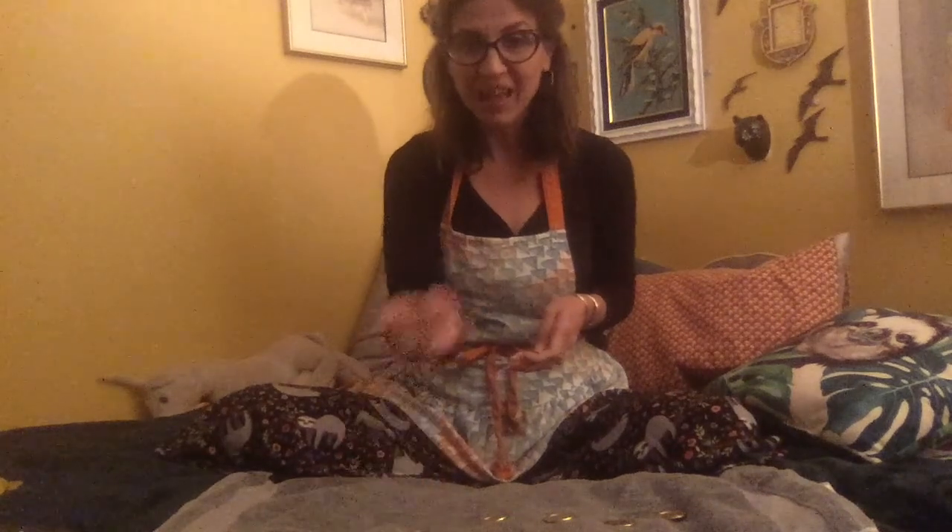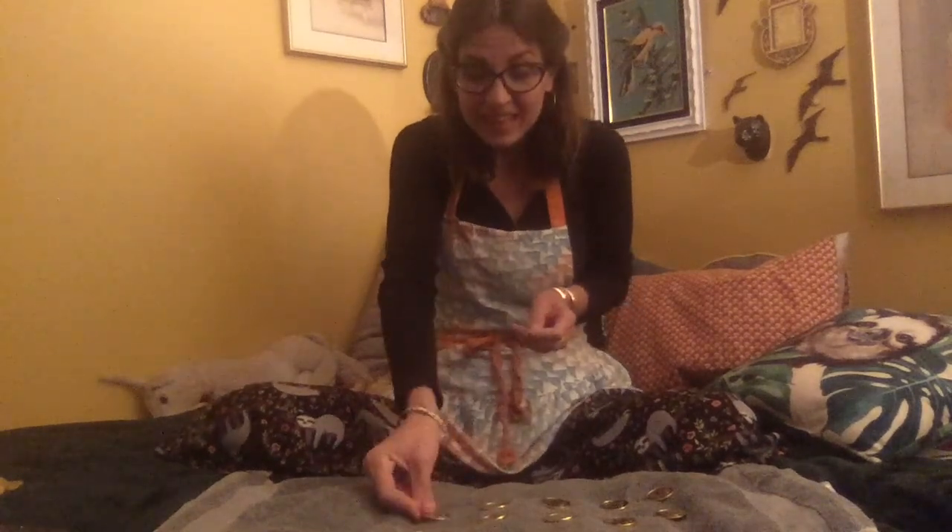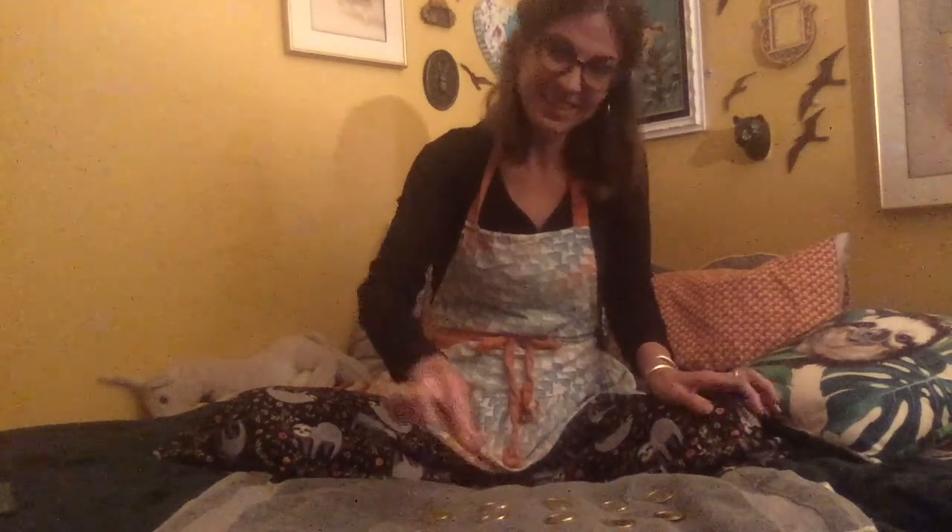One, two, three, four, five, six, seven, eight, nine, ten golden coins. Ten. Now let's count by twos: two, four, six, eight, ten. I counted by twos.